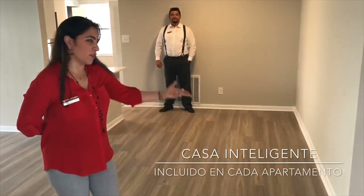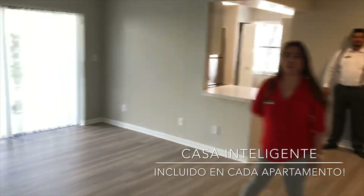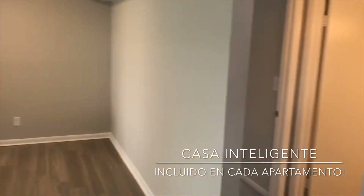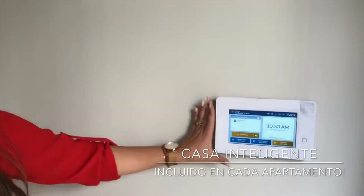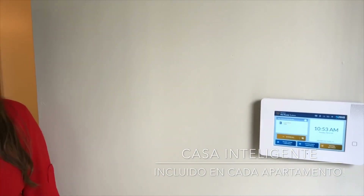Hola, bienvenido a nuestro modelo de dos habitaciones, dos baños. Siéntase libre de conocer alrededor. Aquí tenemos una sala y comedor con una distribución en forma de L, y luego tenemos las dos habitaciones. Aquí tenemos el panel de alarma, lo cual nos sirve para controlar la alarma y el termostato electrónicamente desde este panel.